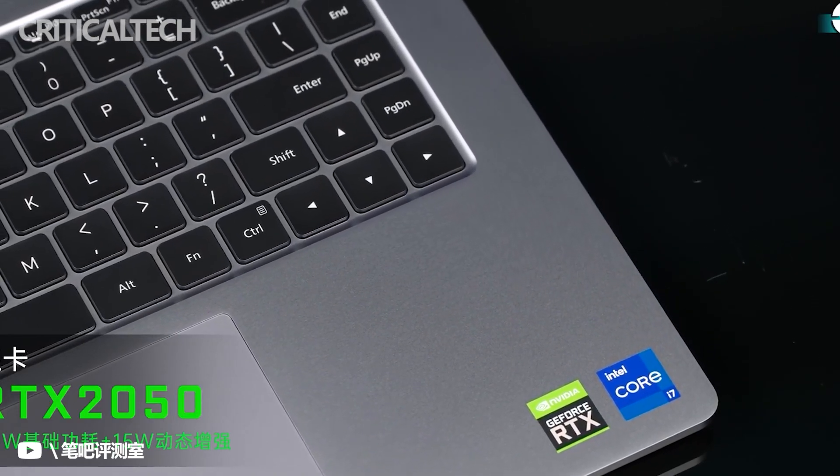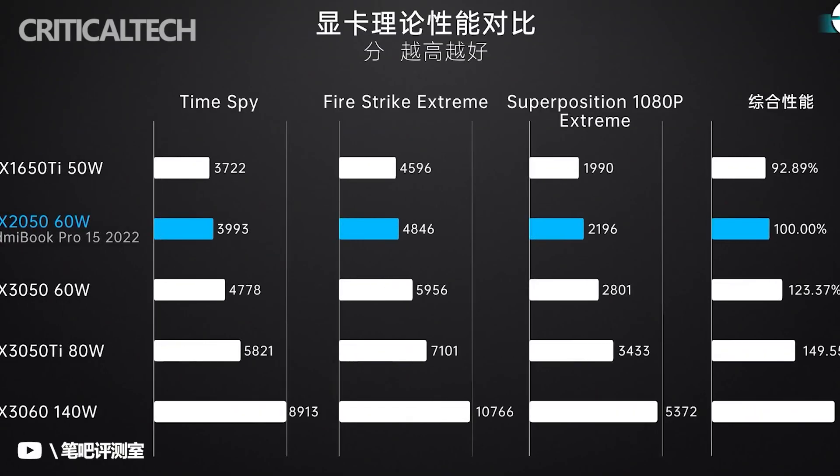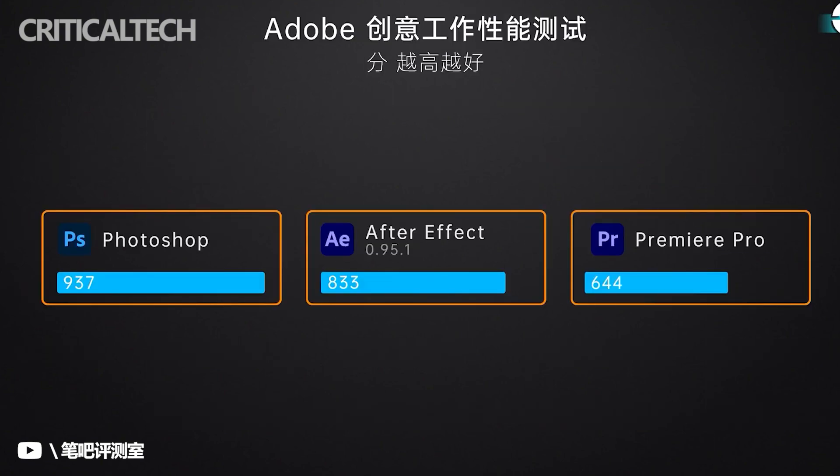This laptop comes standard with 16GB LPDDR5-5200 high-frequency memory and a PCIe 4.0 SSD, with performance and bandwidth increased by 50% to 100% respectively.